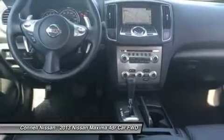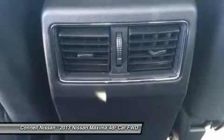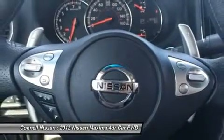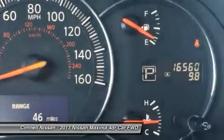The Maxima's sporty styling and spirited handling, plus its long list of standard features, makes it a solid performer in its segment. The standard 3.5L V6 engine in the Maxima is the most powerful in the segment, while the continuously variable transmission (CVT) allows good fuel economy.